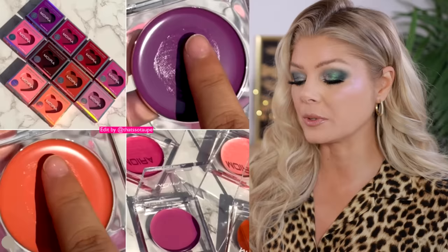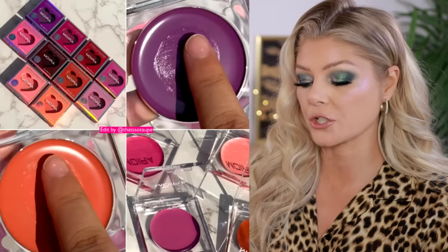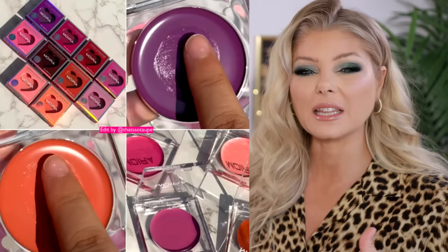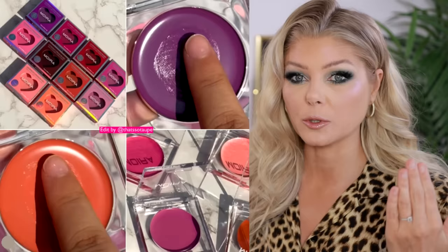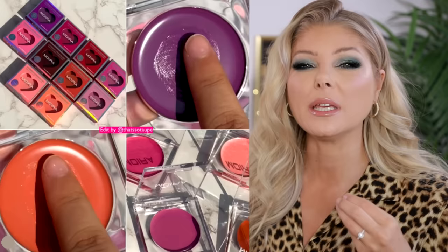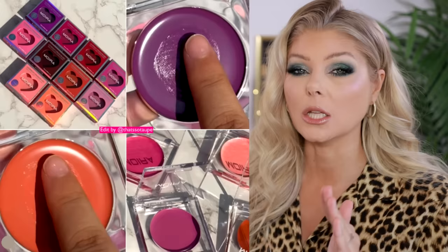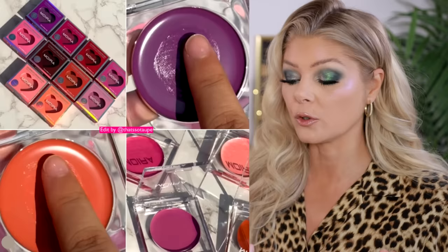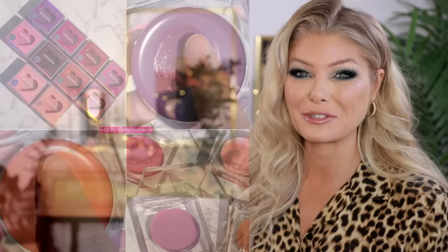Moira is releasing 10 new shades of their Love Heat cream blushes, available now. I haven't tried this formula, but someone told me it reminds them of the Tower 28 blush formula. With Tower 28, if you use a very sheer layer with a brush it looks really beautiful, but with lighter colors trying to build up, it ends up a little smeary and never fully dries down. I need my cream products to dry down at least a little bit. Maybe if this is the same I can try one of the darker shades. I'd love to hear your thoughts if you've tried this formula.